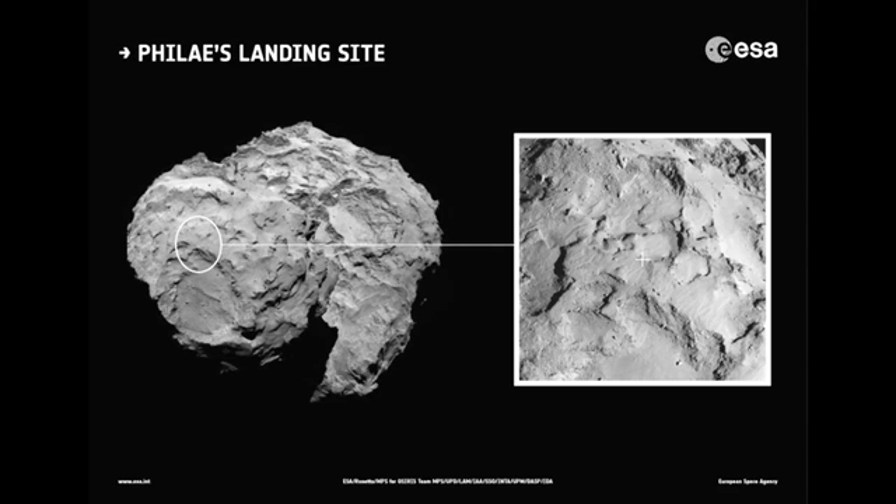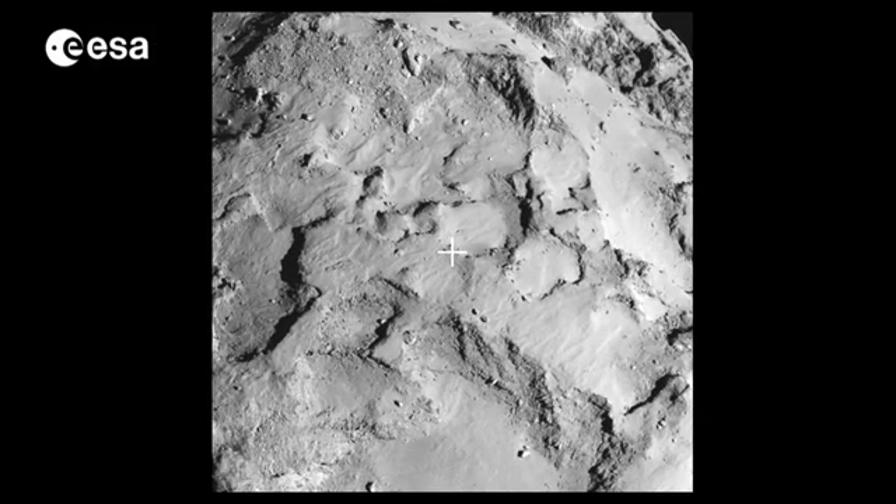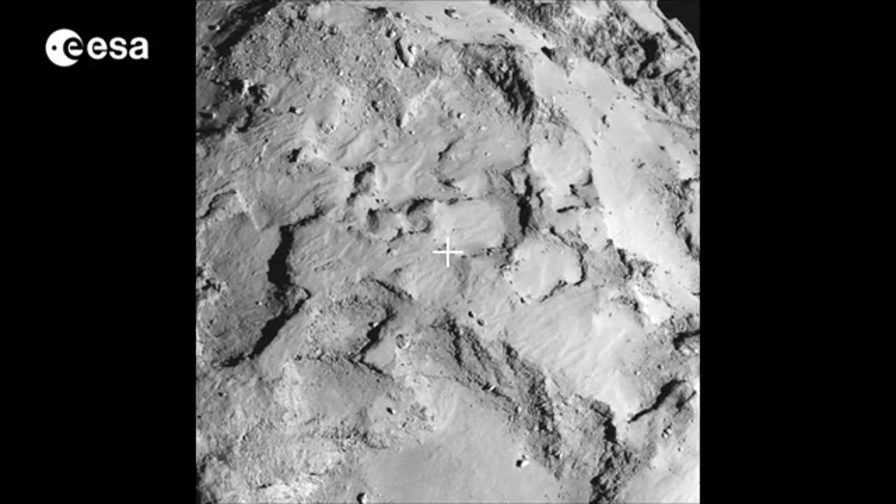Now that Rosetta's Philae lander has somewhere to park, there's more science ahead for the orbiter. Lander scientists are examining the comet's surface. There is no ice at the top, so it's covered by a mantle considered to be essentially made of organic material — that's why it's very dark — and this material is one of the key things scientists would like to explore and analyse.